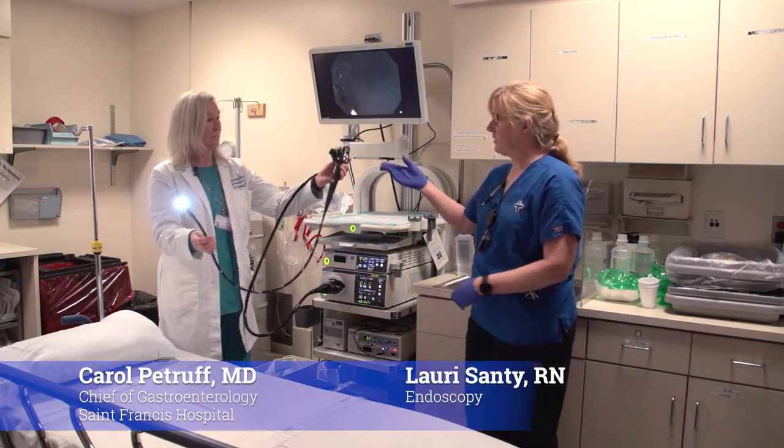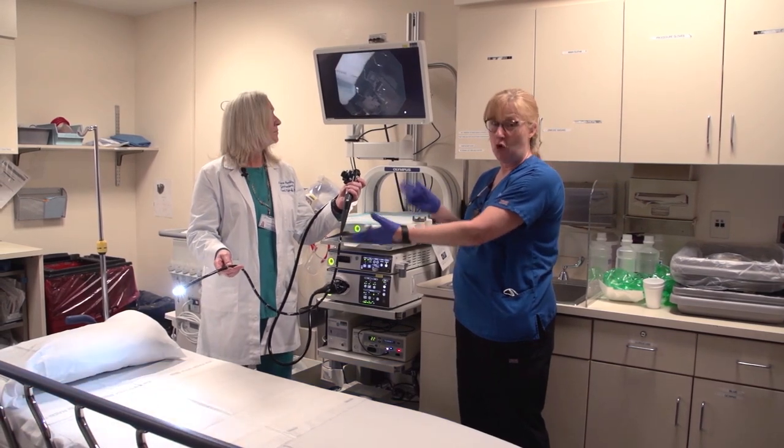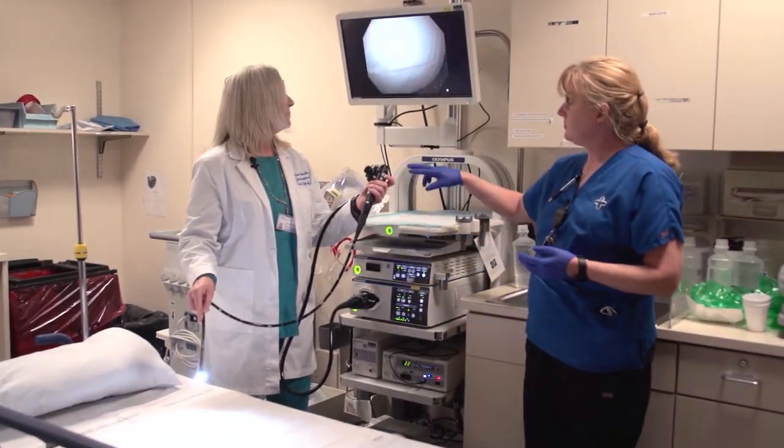The scope here, Dr. Petroff's holding, is a PD colonoscope. It's a very narrow scope, and it has a light on the end — you can see there. I don't want to blind you, but you can kind of see it there. And it has buttons.